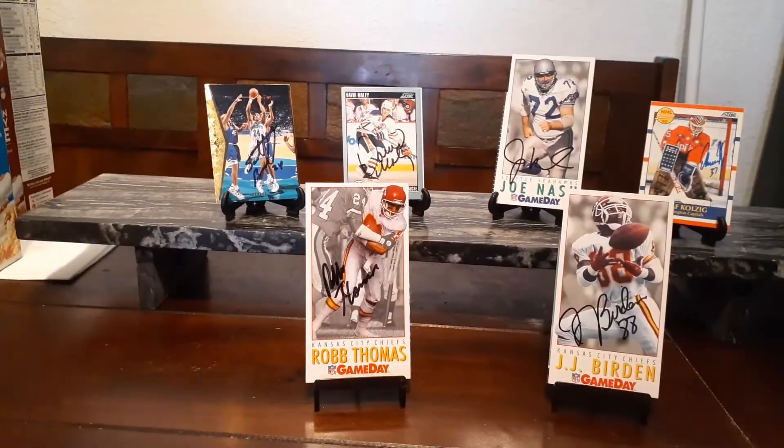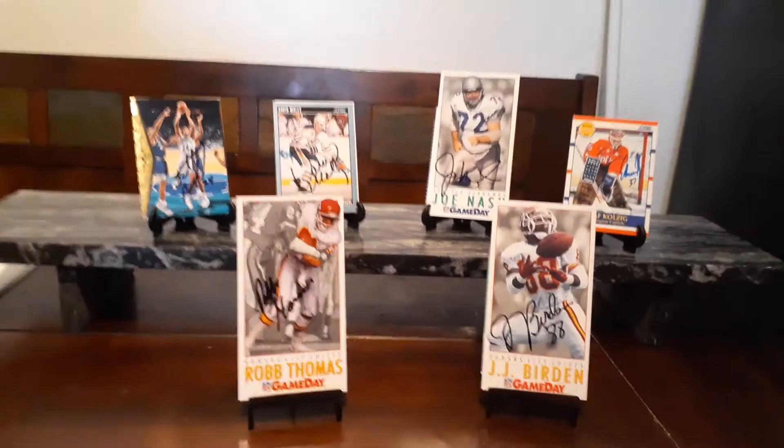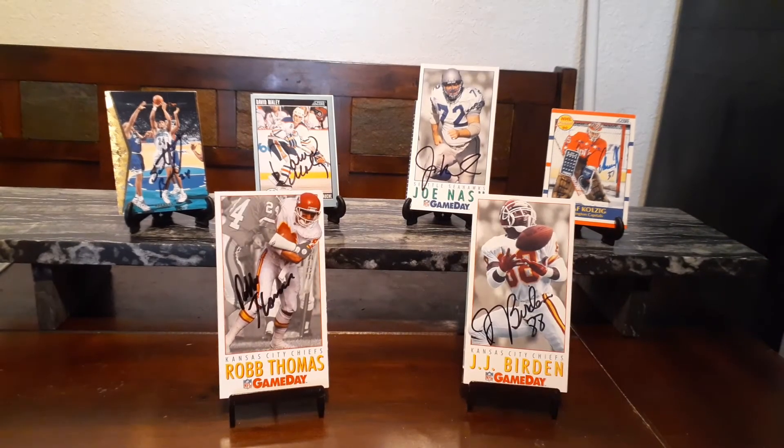And that was it for last week. If you notice, there are no racing cards there. This is the first week out of the last 10 that I did not get a racing return. Racing had the highest consecutive weeks of getting at least one return — nine straight weeks I got a racing return. Well, that streak ends. I think the current leader is football — I believe football has like seven or eight weeks in a row where I've gotten a football return.